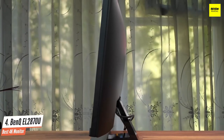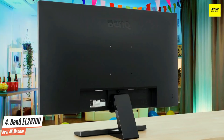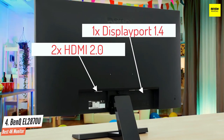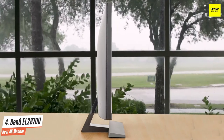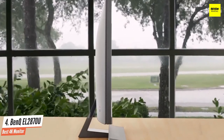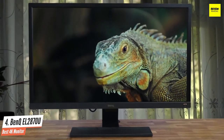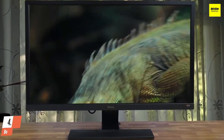At the back are four VESA mount holes for use with an optional wall-mounting kit. The EL2870U has a basic set of ports including two HDMI 2.0 inputs, one DisplayPort 1.4 input, and an audio out jack. The ports face downward at the back of the monitor. It lacks USB ports, and a pair of two-watt speakers is built into the monitor. For those wanting 4K and HDR on a budget, the BenQ EL2870U would be a no-brainer.